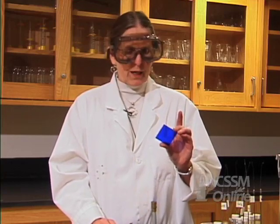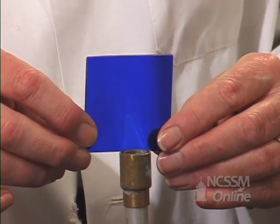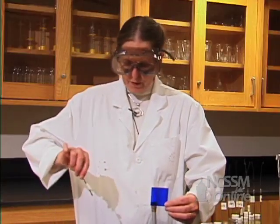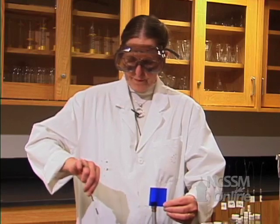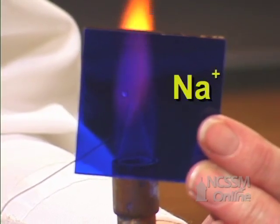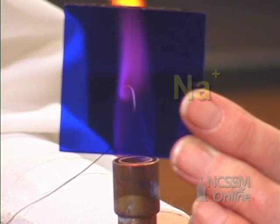In some cases it's difficult to tell which element just by looking at its flame color. We have a cobalt blue glass that we can actually look through, and if you look through the cobalt blue glass you don't see the flame. So if we put the sodium, which is one of the difficult ones, you do see a sort of a lavender instead of yellow through the cobalt glass.